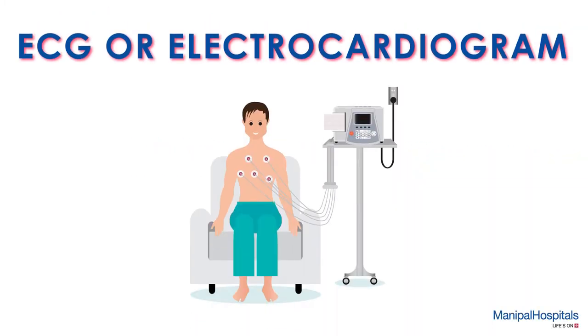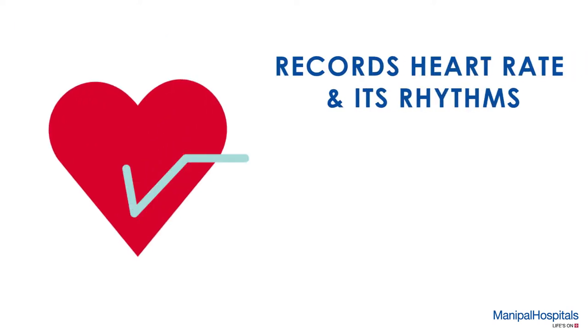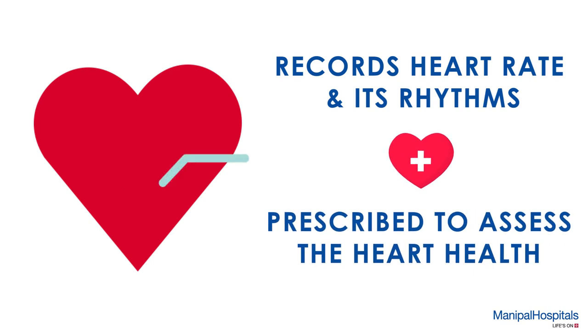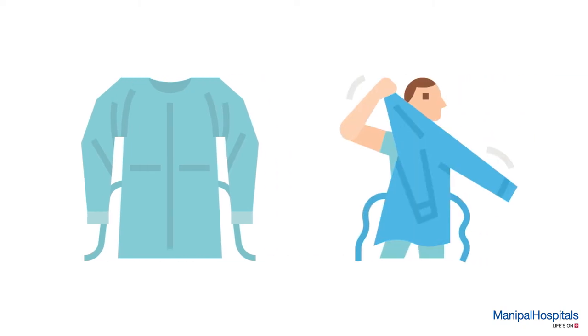An ECG, or electrocardiogram, is a simple non-invasive procedure that records your heart rate and its rhythm, and is prescribed to assess heart health. For this procedure, you are given a hospital gown to change into and settled comfortably in a private area.